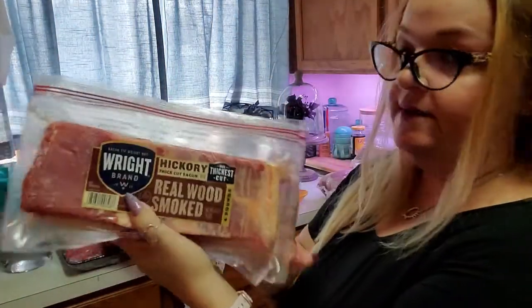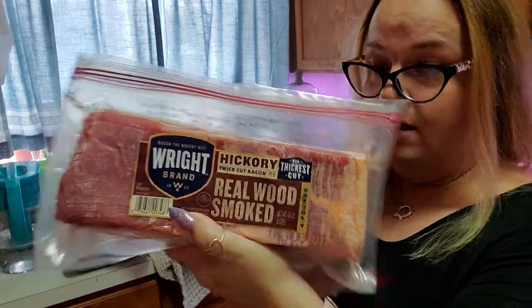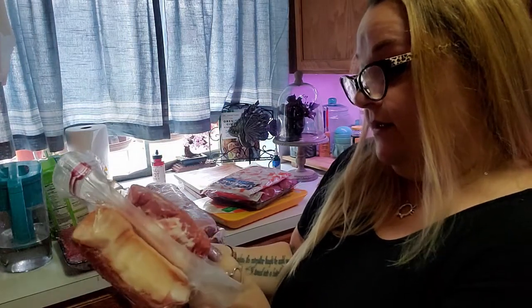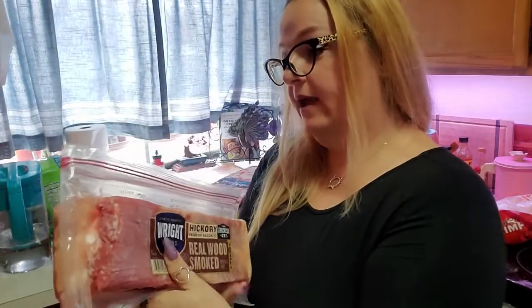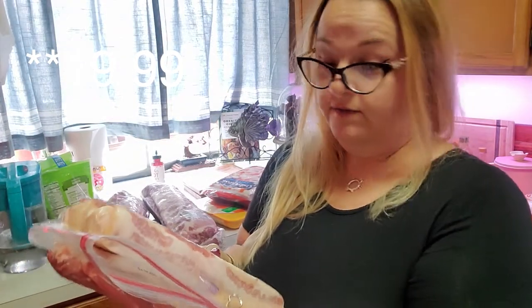We did get bacon today at Sam's Club. I don't usually — I usually get bacon at Target because it tends to be cheaper there — but they have this Right brand smoked hickory thick cut bacon. This is four total pounds of bacon and it was on sale for fifteen fifty-eight. It has zero added sugars.